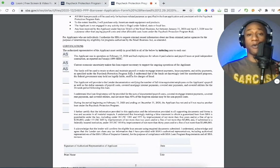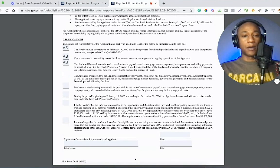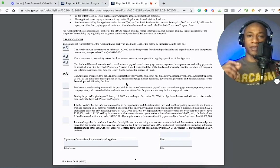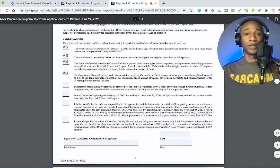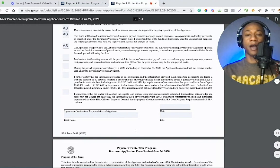These are the things I'm going to continue to focus on here on my channel — helping other self-employed entrepreneurs, independent contractors, freelancers, and so on. That's why I'm doing all of this content, helping other entrepreneurs do some of the things I wish I had started doing earlier. 'I understand that loan forgiveness will be provided for the sum of documented payroll costs, covered mortgage interest payments, covered rent payments, and covered utilities, and not more than 40% of the forgiven amount may be for non-payroll costs.'